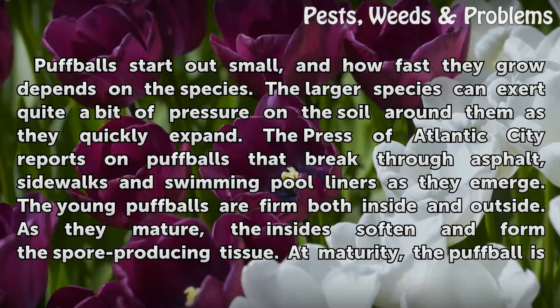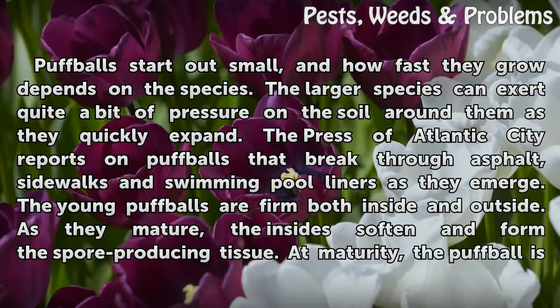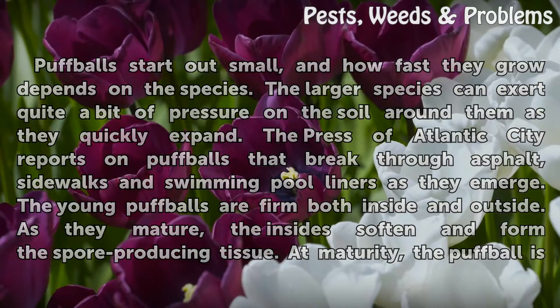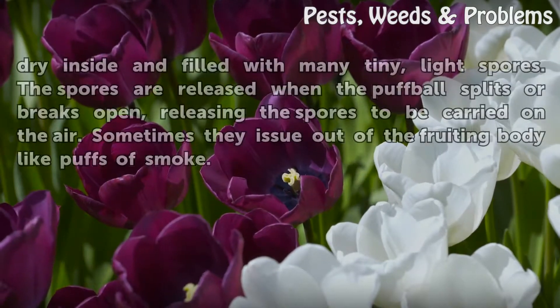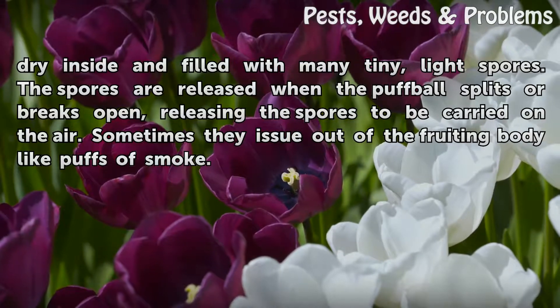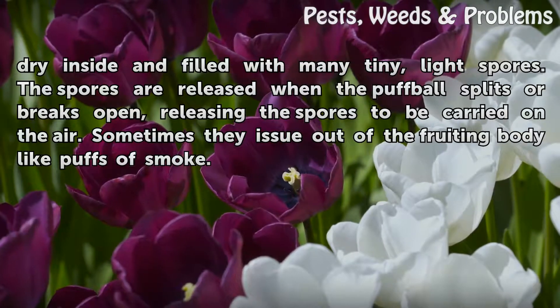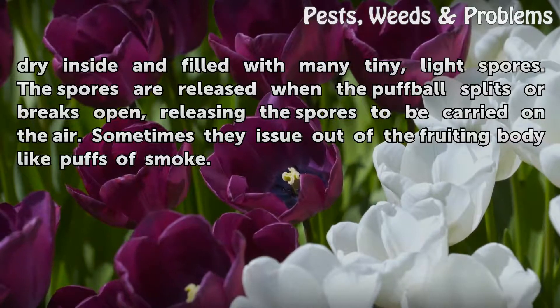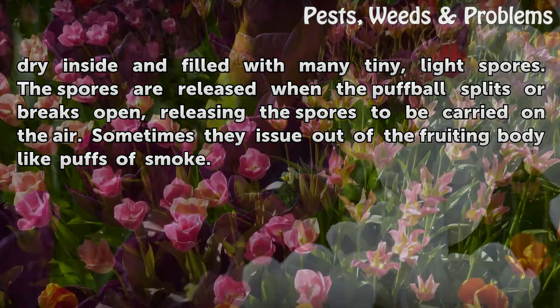The young puffballs are firm both inside and outside. As they mature, the insides soften and form the spore-producing tissue. At maturity, the puffball is dry inside and filled with many tiny, light spores. The spores are released when the puffball splits or breaks open, releasing the spores to be carried on the air — sometimes issuing out of the fruiting body like puffs of smoke.